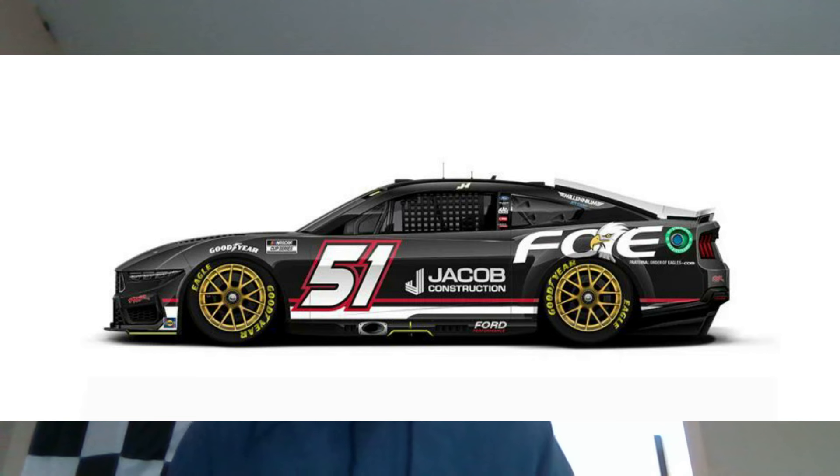Next is Justin Haley's 2024 FOE scheme. This looks like a throwback to Dale Earnhardt — it's kind of blank and decent, nothing special. I do like some things they've done with it, but overall I'm not the biggest fan of everything about the scheme.